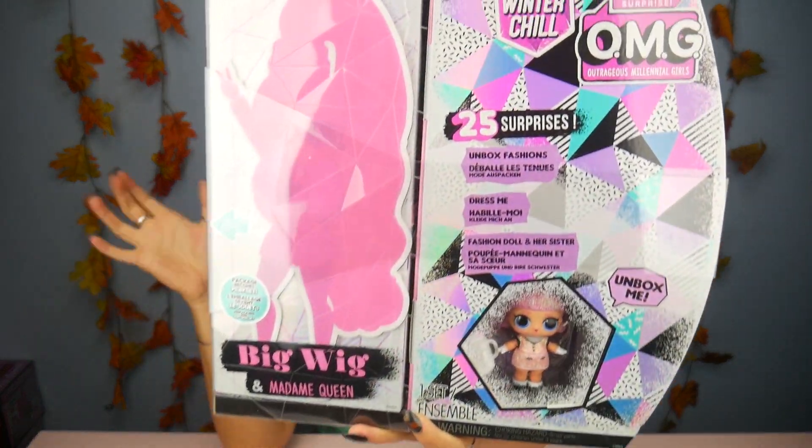This is the Winter Chill line. Last year we had the Winter Disco line, so they refreshed it with new styles and new looks — same concept of a doll plus little sis, but a winter theme. I'm curious what the next winter line name will be. Let me know what you think, and let's open it up!